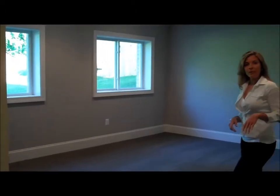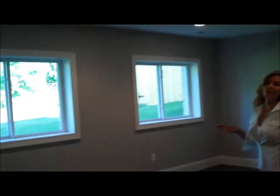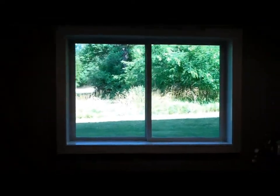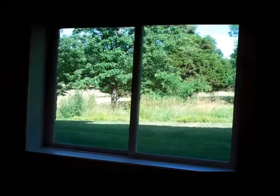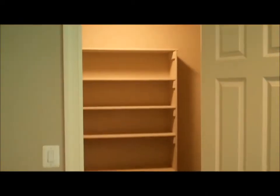Now the bedroom off the basement bath — remember I talked about that view? We've got that view down here as well. It's a walk-out basement. The bedroom is beautiful and spacious. We have a custom closet here — a huge closet. And a nice view from the basement; you don't get too many views from the basement.